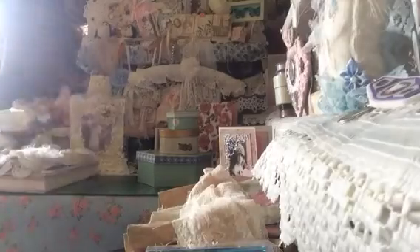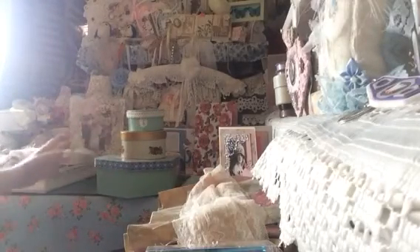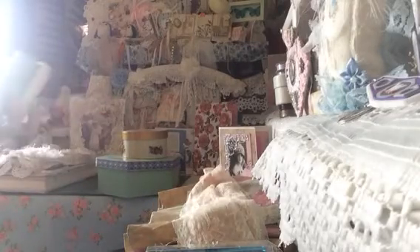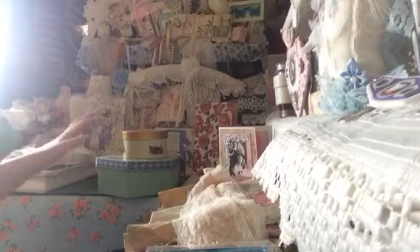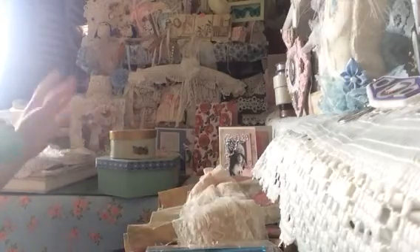And then, ladies, as if that wasn't enough, there are these three boxes over here as well — they were also in there. And these are just stunning. These are proper vintage boxes that have been decoupaged. I don't know if Carina decoupaged them herself or if she got them like this, but these are proper vintage — the real old-fashioned, proper solid paper mache boxes.